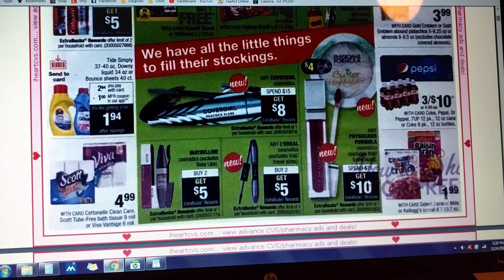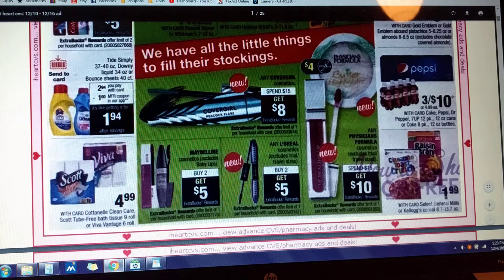Physician's Formula — this is awesome. Spend $15 and get $10. And there is a $4 off of one manufacturer coupon that's supposed to be coming out, I think it's in our SmartSource this Sunday, which is great. That'll make that even better.